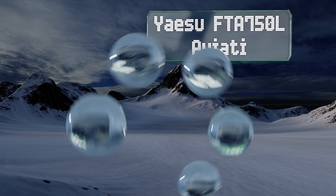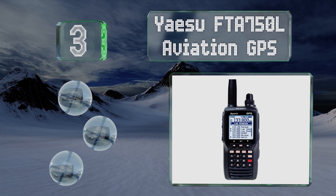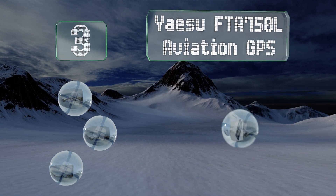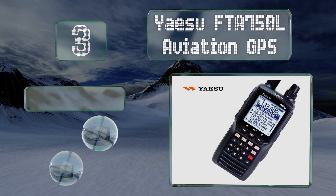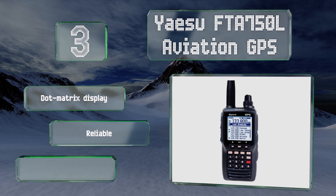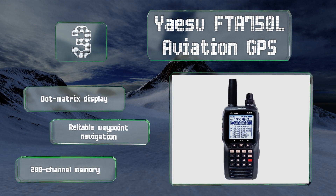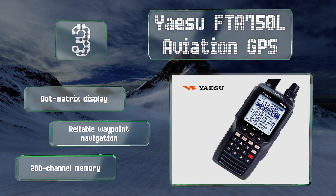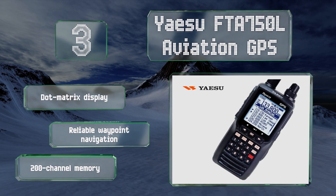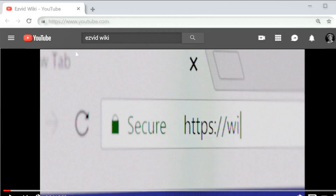Nearing the top of our list at number three, if your communication needs are a little more advanced than average, the Yaesu FTA 750L Aviation GPS should serve you well. It provides equal communication quality whether on land, at sea, or flying through the air. It's equipped with a dot matrix display, reliable waypoint navigation, and a 200-channel memory.